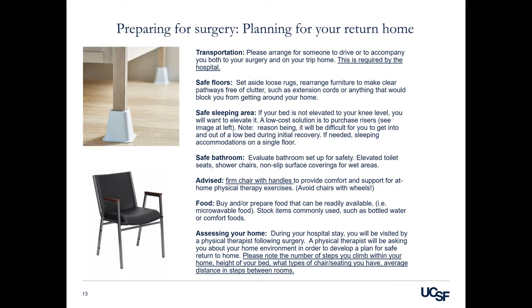Assessing your home: during your hospital stay, you will be visited by a physical therapist following surgery. A physical therapist will be asking you about your home environment in order to develop a plan for safe return to home. Please note the number of steps you climb within your home, the height of your bed, what types of chair seating you have available, and the average distance in steps between rooms.